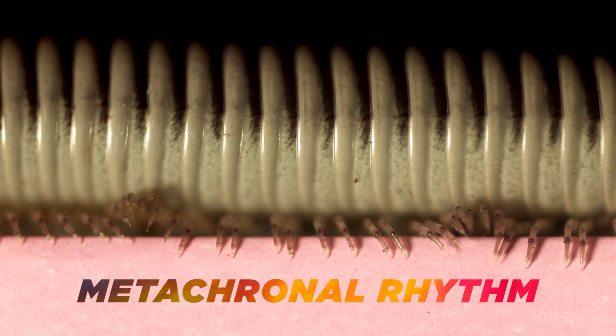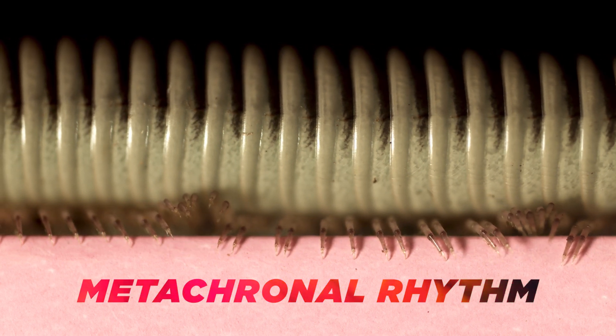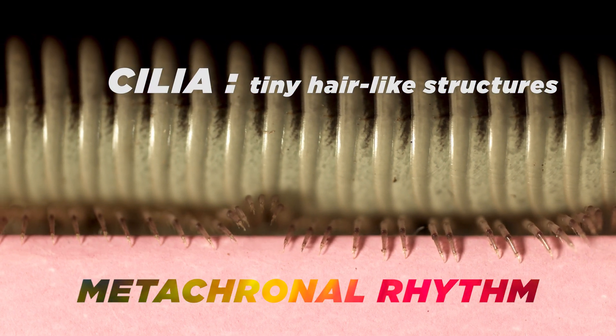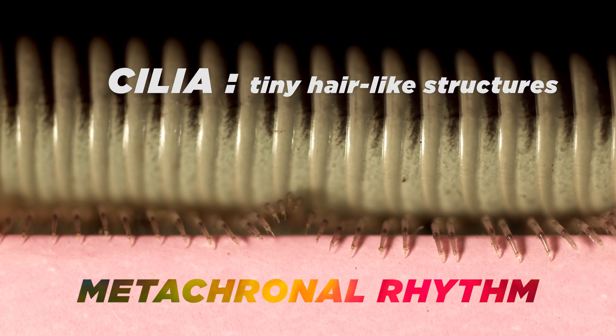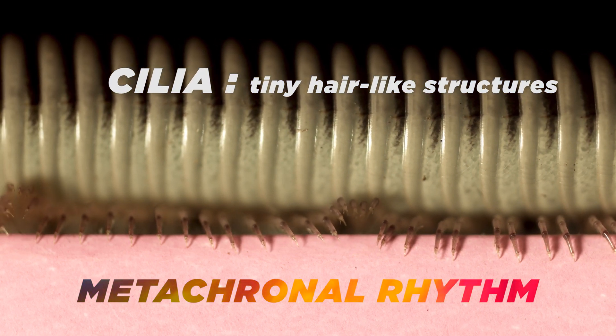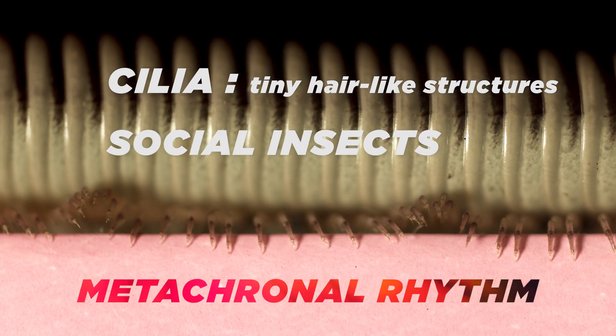Metachronal rhythm is responsible for many wave-like movements in nature, such as the movement of cilia in mollusks, ciliates, and comb jellies, as well as the lining of human body organs, and in large masses of some social insect species, like bees.